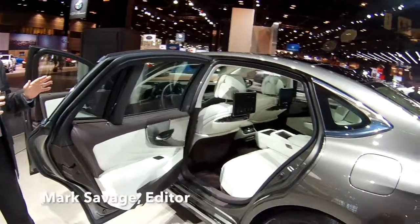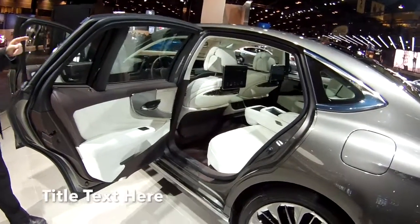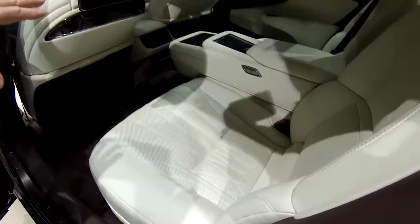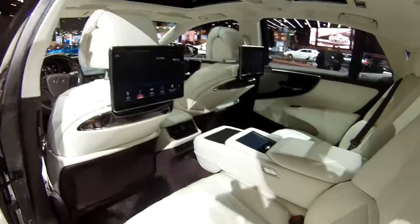It won best in show at the Detroit Auto Show. And I just want you to take a look inside here. These seats — they have Shiatsu massage seats in the front and the back. We've got big screens on the back of the front seats. Very awesome.